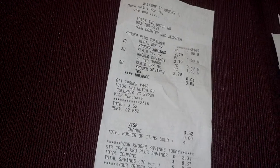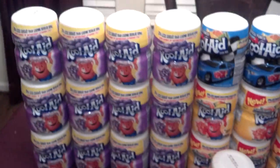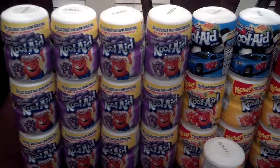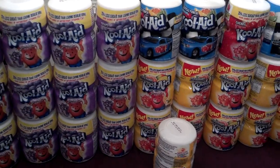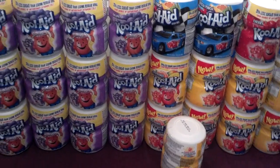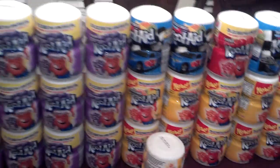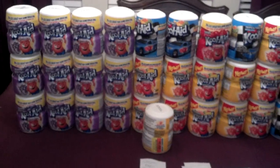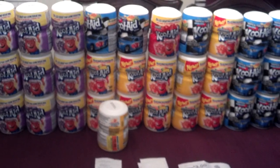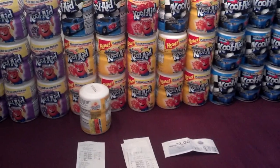Basically, if you can't find any on the clearance rack, you will pay the four dollars and then get back the three dollars, making these 25 cents each. You would want to break them up in fours so that you can take the Catalina and roll it from transaction to transaction and just pay a dollar after each transaction. So in the end, each one would be 25 cents. I did this deal a total of 10 times so far.